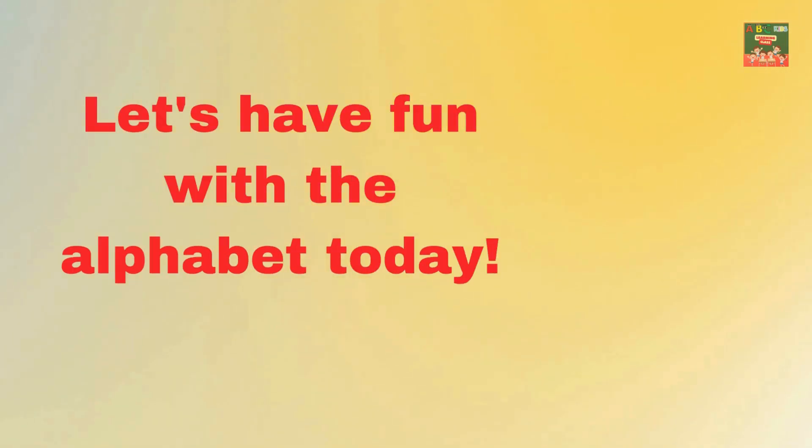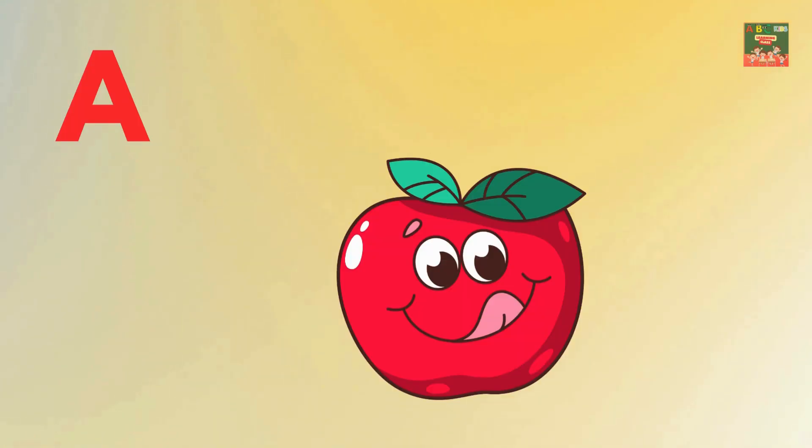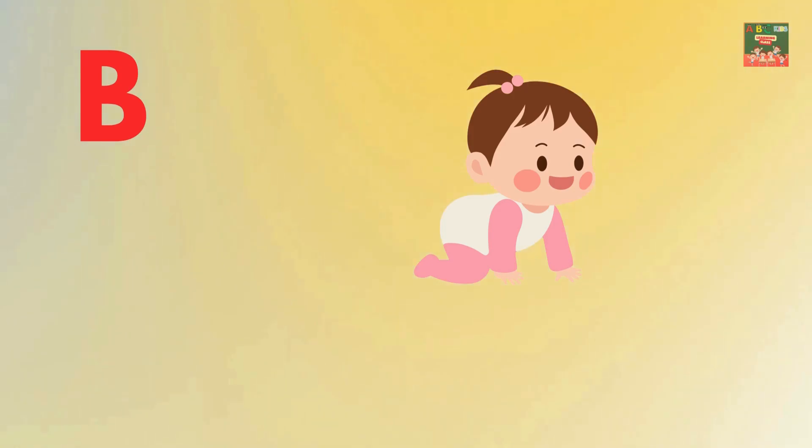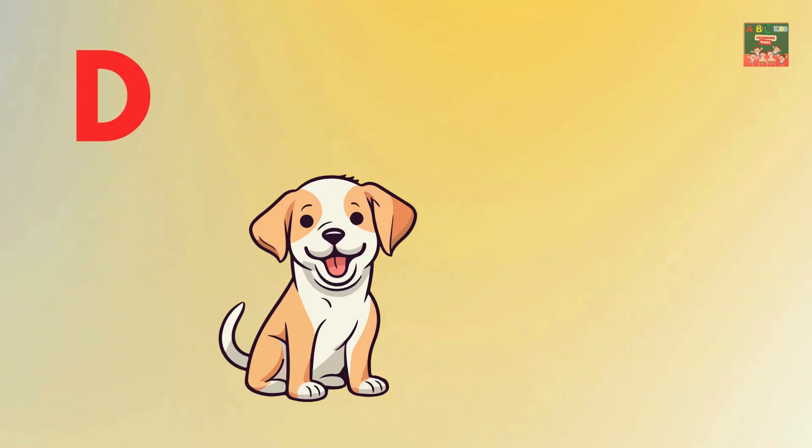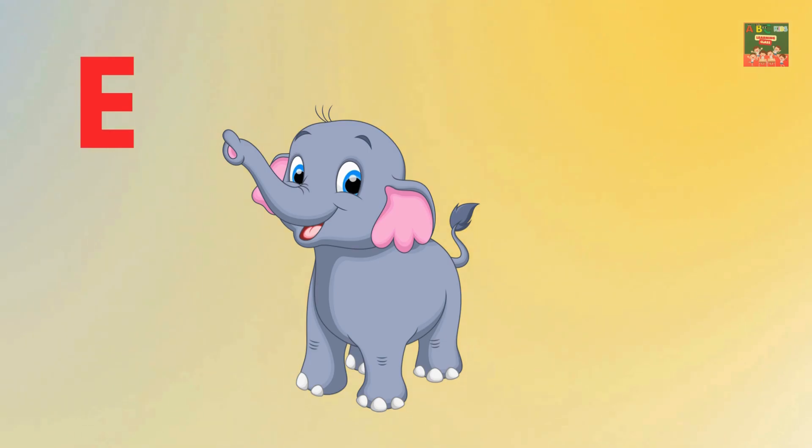Hello kids, let's have fun with the alphabet today. A is for apple. B is for baby. C is for cat. D is for dog.